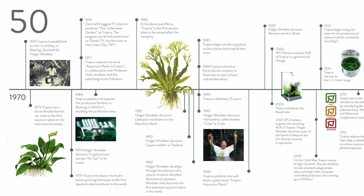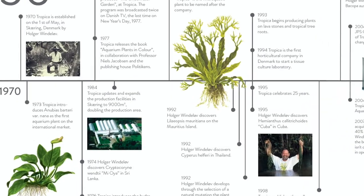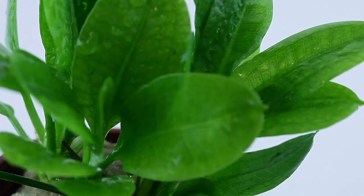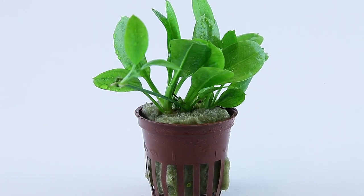To deal with growing demand for premium quality aquarium plants, Tropica expanded its production facilities, doubling its size to 9,000 square metres in 1984. Echinodorus Parviflorus Tropica was the first aquatic plant to be named after the company in 1985 and continues to be produced to this day.